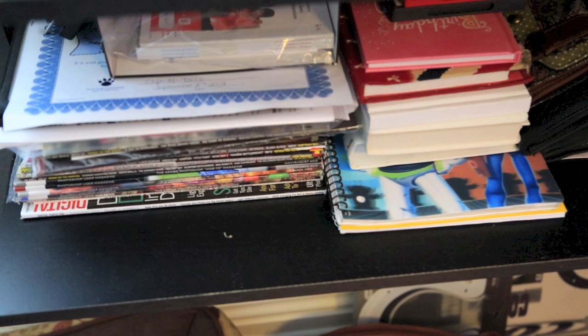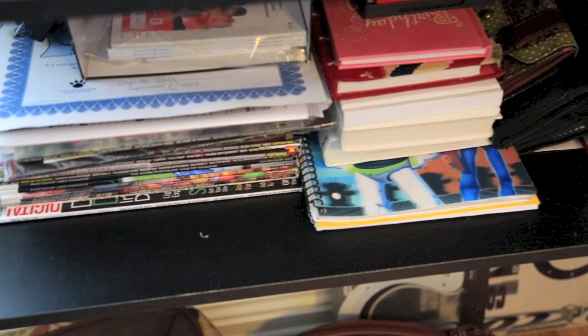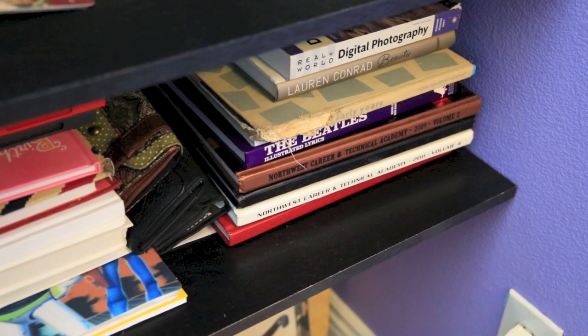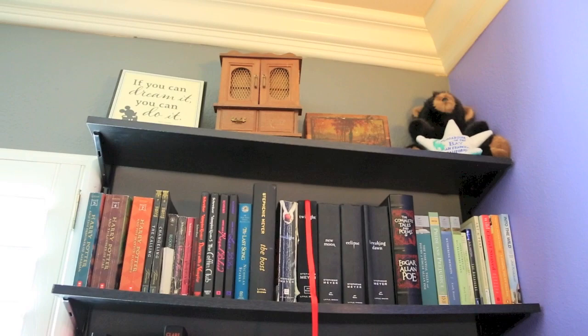The last shelf on my bookshelf is just a bunch of magazines, paperwork, a Bible, some journals, yearbooks, wallets, a Beatles book, a Picasso book, a Lauren Conrad book, and a digital photography book that was my textbook. So that is my bookshelf tour — I really enjoyed making this video, hope you guys enjoyed watching it, thank you so much for watching, and I'll see you next time. Bye!